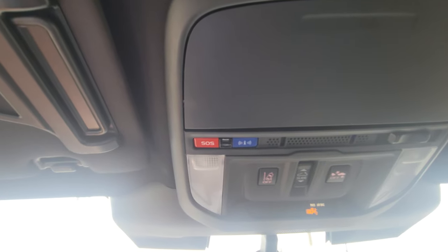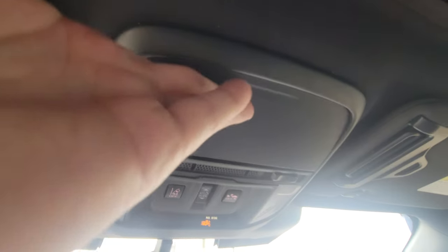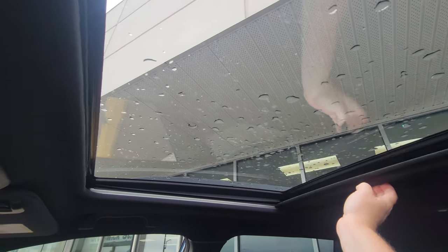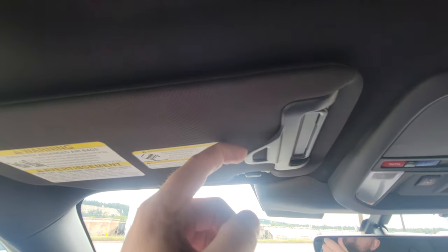The SOS and roadside/concierge buttons are part of the three-year trial for connected services you get with most new Subarus. There are LED map lights and sunglass storage. The sunroof is large — it extends into the second row. It is slide-only, not tilt, but it's pretty big. The headliner in the Wilderness is black — it doesn't feel claustrophobic.